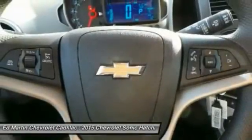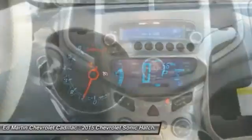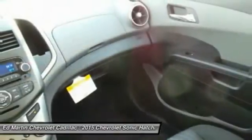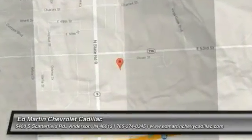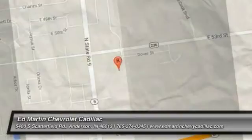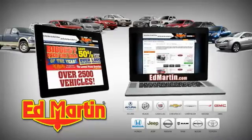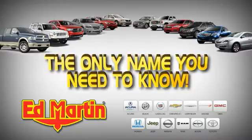Come see the car for yourself. Ed Martin is the only name you need to know — 9 locations, 13 brands, over 3,500 new and used vehicles online at edmartin.com.